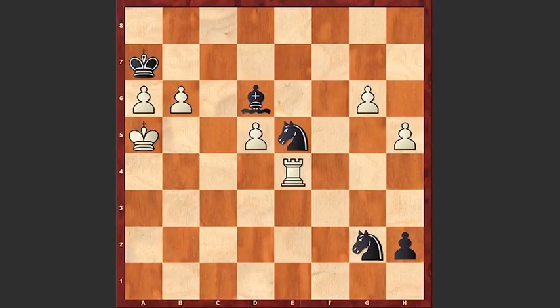But let's have a look at the Kb8 move instead. G7, Kc8, G8 queen, Kd7, Qe6 check, Kd8, Qxd6, Ke8 and white is easily checkmating.